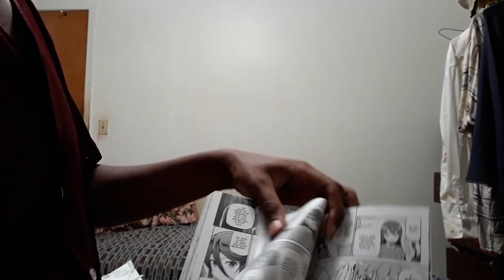I can just flip through and show off a few pages of the manga. I just wanted to show off my new manga unboxing video.